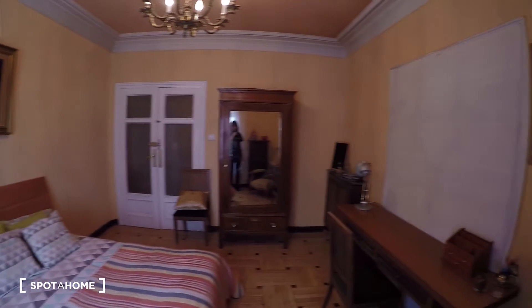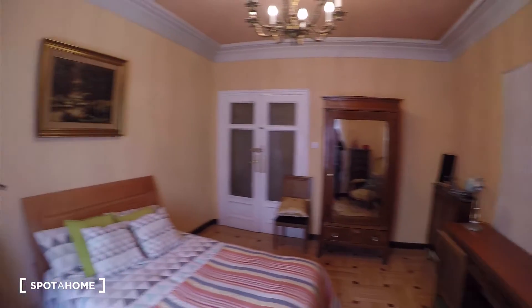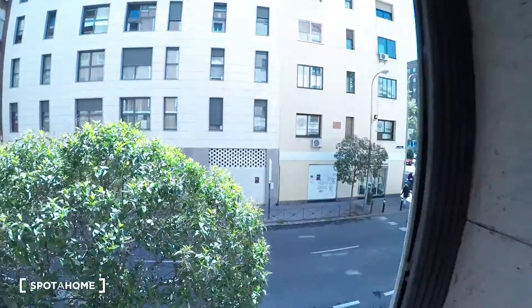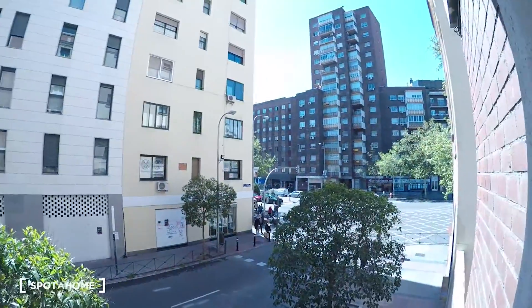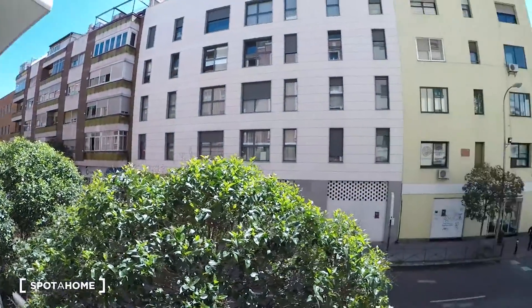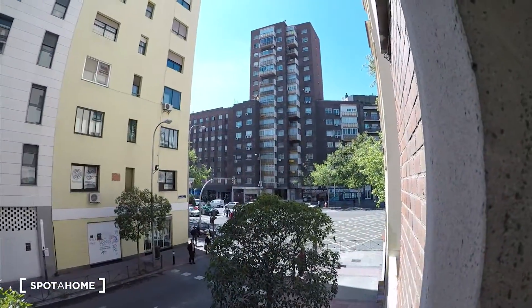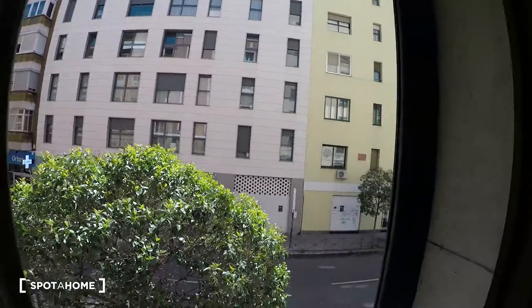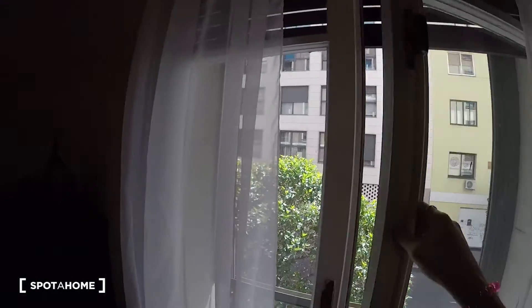Check it from this side as well. We have a big window with a lot of light coming in. This is the view you will have — this is Calle Martínez Izquierdo and Francisco Silvela is over there. It's a bright apartment because we have this big window.